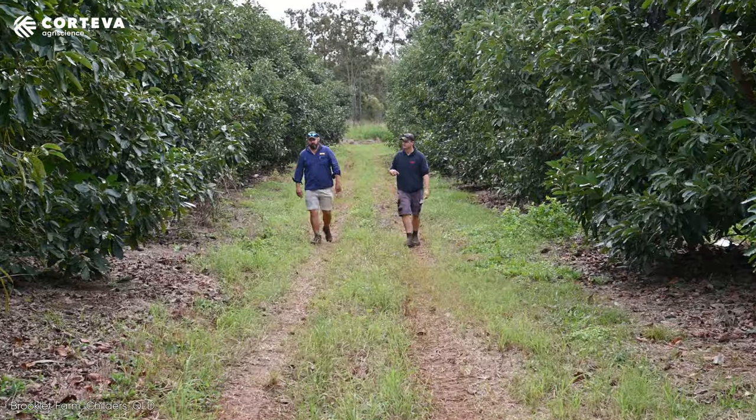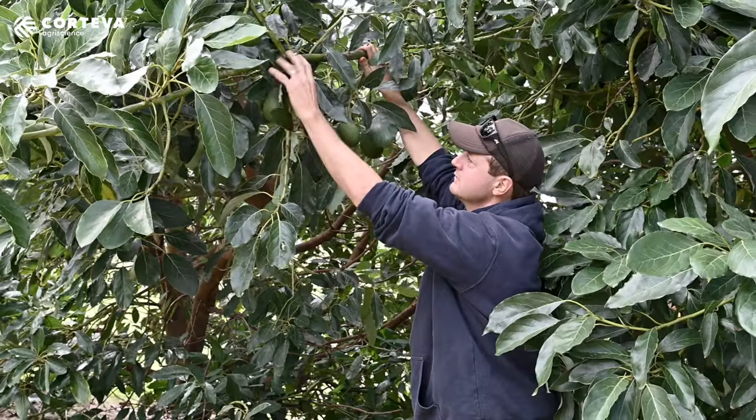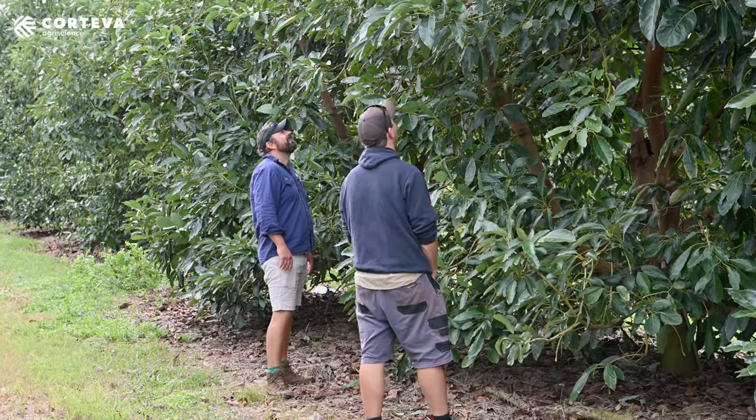We're trying to preserve beneficials. We're doing that because there should be a dollar value put on that — they're helping growers spray less. Anyone can come in and grow avos; it depends on your background as to how you're going to go about it. I call it tomato farmer DNA, as in we grow them like they're tomatoes.